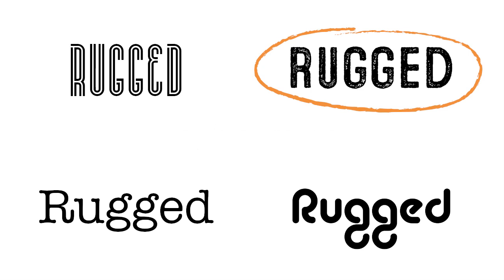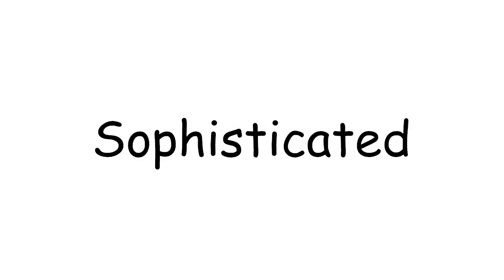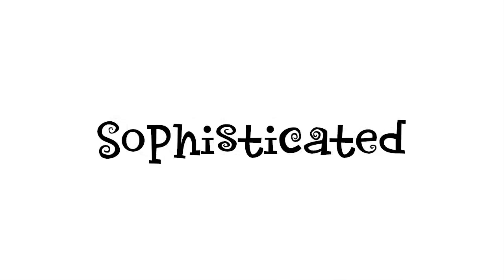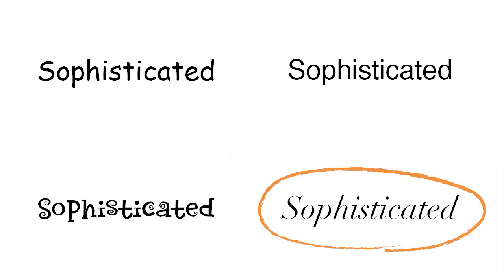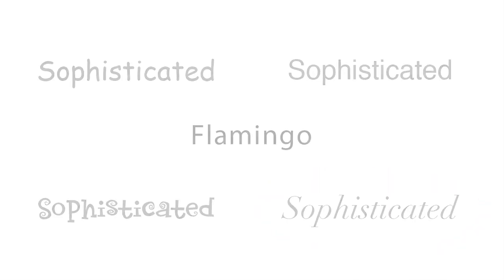Now for the second word that describes me: sophisticated. Correct again. You are on a roll, my friend.